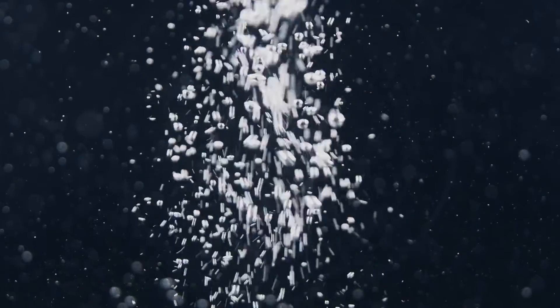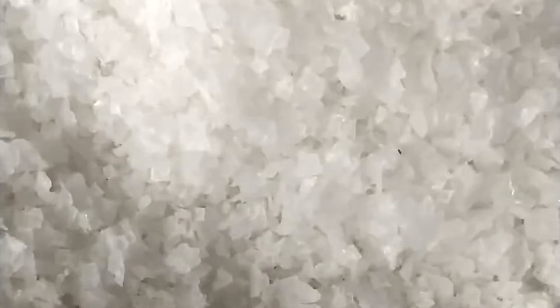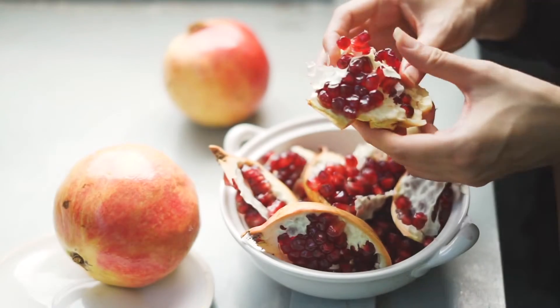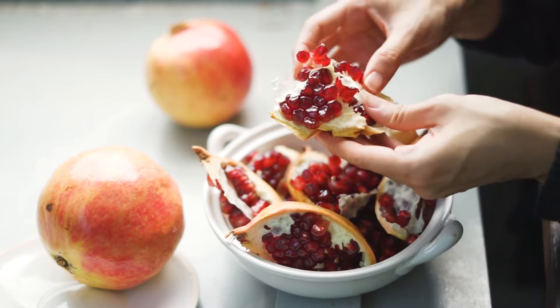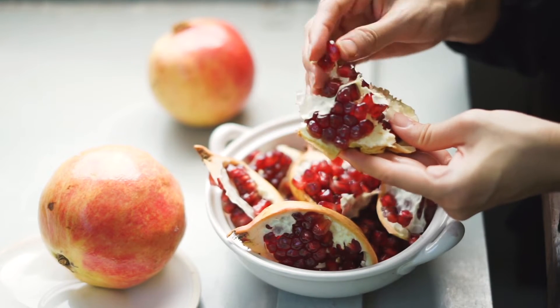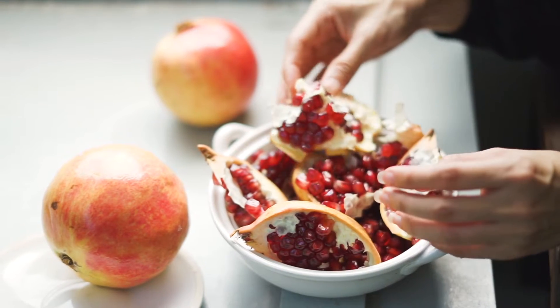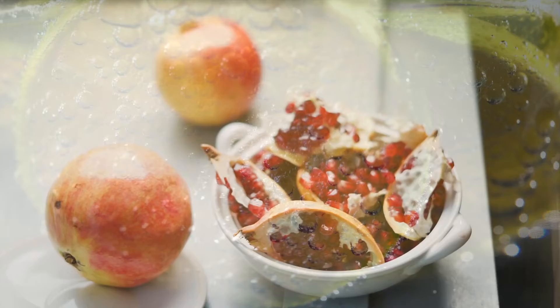When manufactured, citric acid is produced in a powder or liquid form, as well as in supplement and medication form. It often looks like salt, and is thus sometimes referred to as sour salt. Today, most citric acid found in food, drinks, and other manufactured goods is synthetic and produced in a lab. While citric acid can be produced from fruits and vegetables, it's expensive to do so, so it's not widely done.